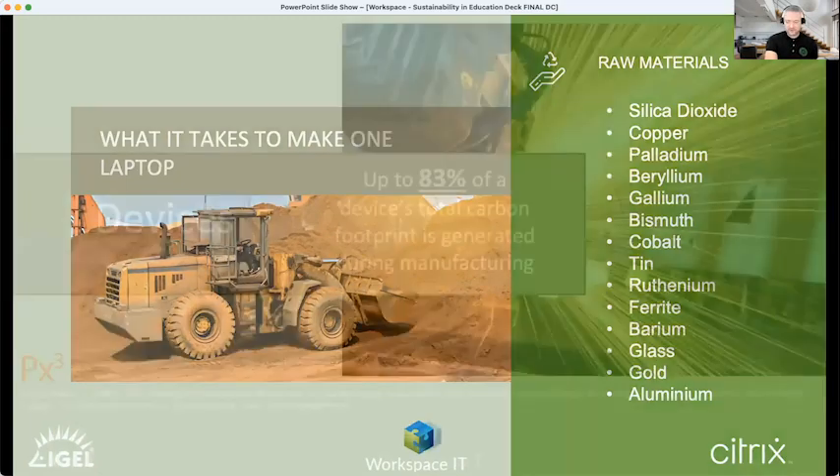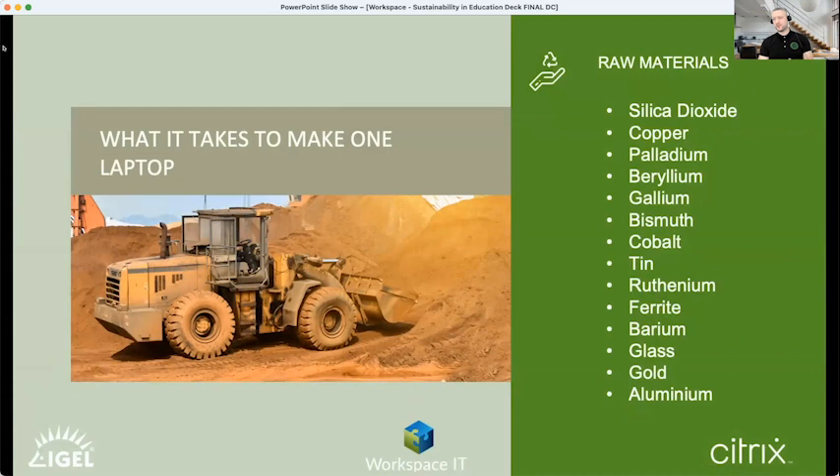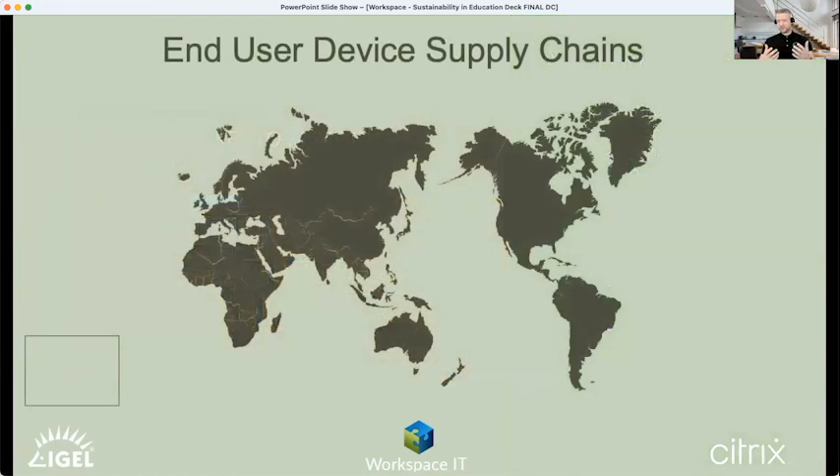One of the reasons manufacturing is so intensive is the raw materials that go into making a device — cobalt, tin, ferrite, ruthenium, rare earth minerals and more. You can't open a single mine to get all these materials; they need to be mined from all over the world. The raw materials then need to be shipped to the east coast of China for manufacturing. Semiconductors, for example, are manufactured in Taiwan before being sent to China for final assembly. Once devices are created, they must be shipped to distribution points around the world and then to the end customer. That is why devices are so carbon-intensive during manufacturing.